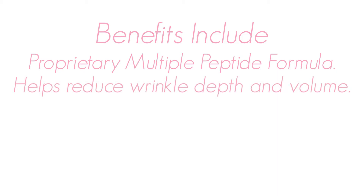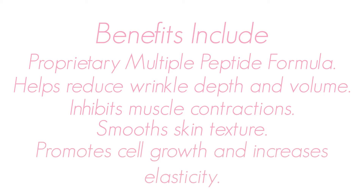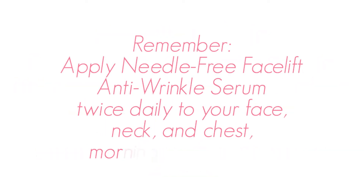The benefits include a proprietary multiple peptide formula that helps reduce wrinkle depth and volume, inhibits muscle contractions, smooths skin texture, promotes cell growth, and increases elasticity. Remember, apply Needle-Free Facelift Anti-Wrinkle Serum twice daily to your face, neck, and chest, morning and evening.